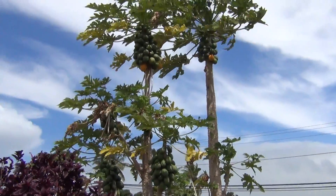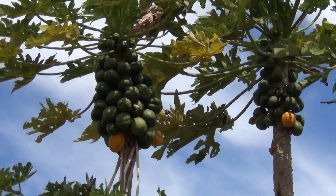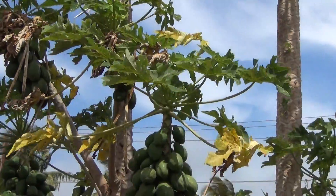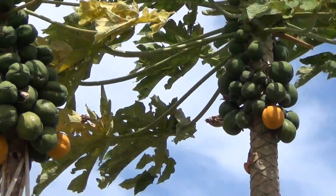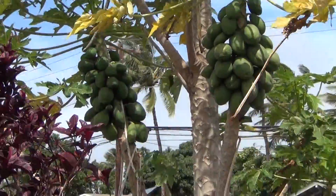One of the great features about this property — they have papaya trees, a lot of papayas here. So you can definitely have a lot of papayas. I hope you like papayas. They're plentiful.